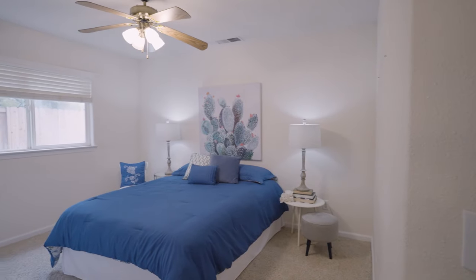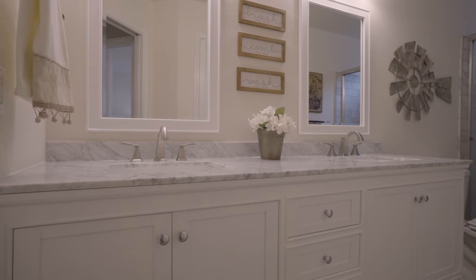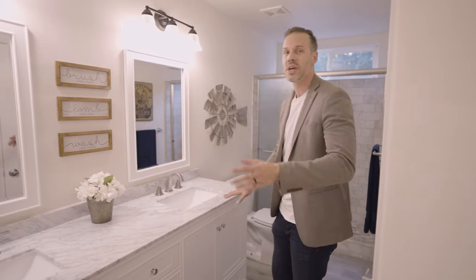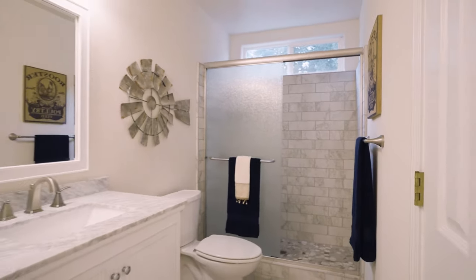On the south side of the house you're going to have two guest bedrooms. Right here we have a newly, freshly remodeled four-piece guest bath with dual sink vanity and Carrera countertops. We've got a brand new shower with subway tile. It's all done very well.